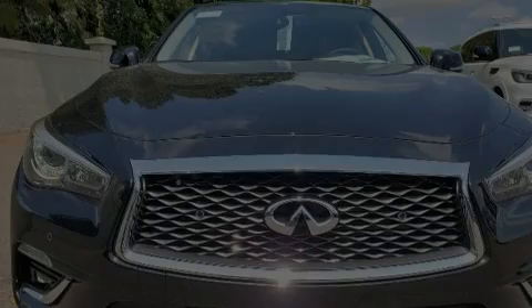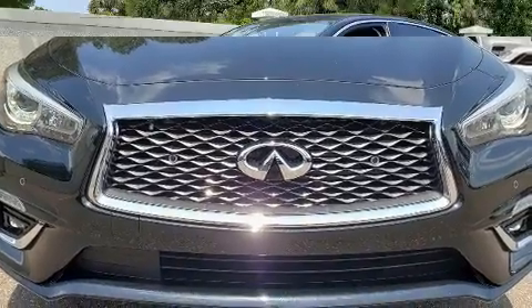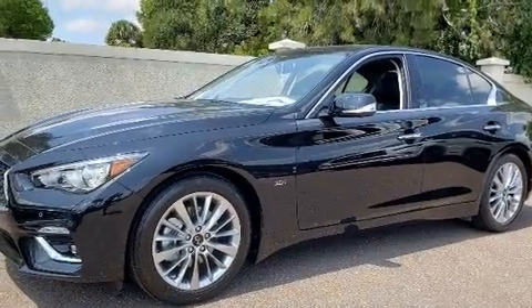Discerning drivers will appreciate the 2020 Infiniti Q50. This four-door, five-passenger sedan provides a satisfying ride for all passengers.